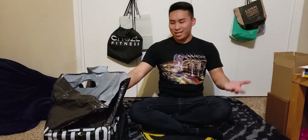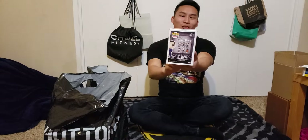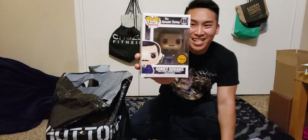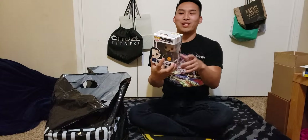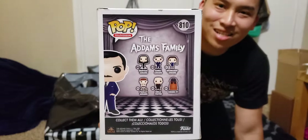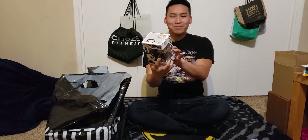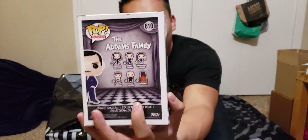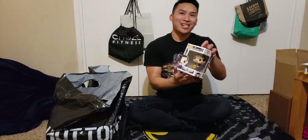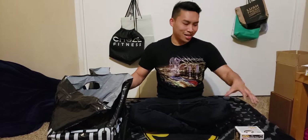One of my friends got me a Pop. He didn't tell me what it was, and when I met up with him, he showed me — he got me the Gomez Addams from the Addams Family. I was quite surprised because he got me a Chase, which is pretty cool. He didn't have to, but it's cool that he went out of his way. What I want to get from this collection is Morticia Addams and Cousin It. Comment below if you guys got any of these — I'm curious to see if any of you are fans of the Addams Family.